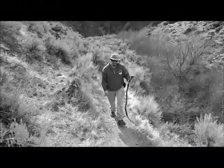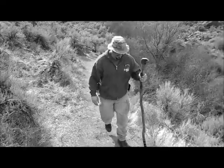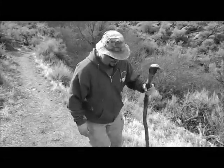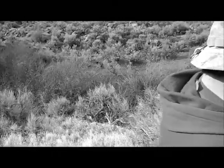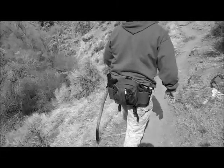Well, we're on our way back. Lee hurt his tendon in his calf so he's hobbling like Gandalf the Gray. So it's slow going but we're doing good.